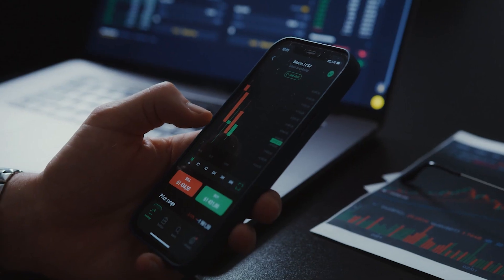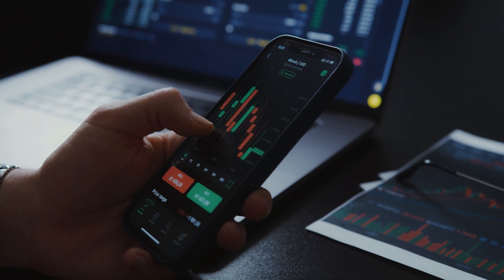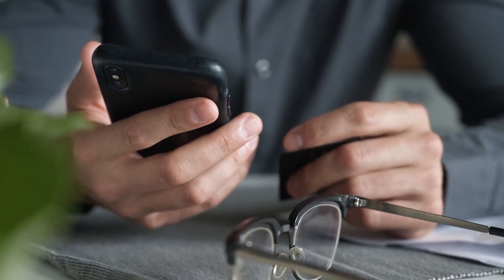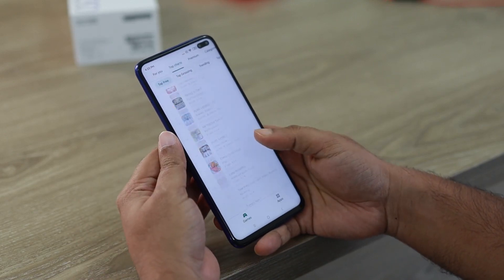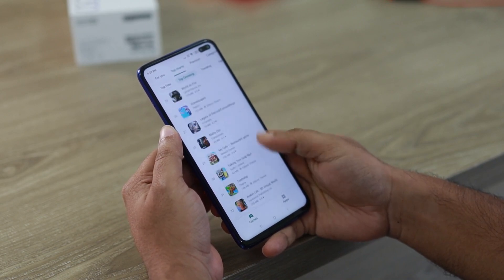Any iOS review, including this iOS 16 review, concentrates on two questions: when should I update, and what can I expect when I do? We use 'when' not 'if' for a reason — iPhone owners nearly always jump to the latest version of Apple's mobile software, because unlike Android users, we're not at the mercy of phone makers and carriers as to when we can upgrade.